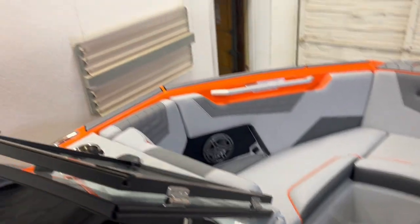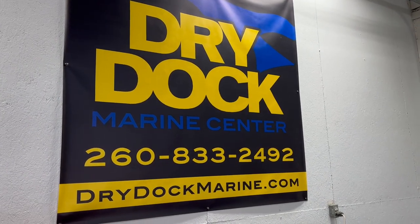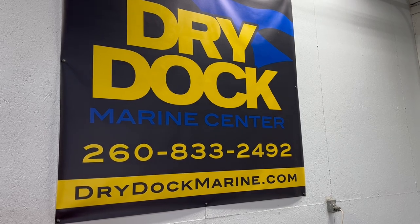So for this boat and many more, come see us at Dry Dock or drydockmarine.com. My name's Chris.